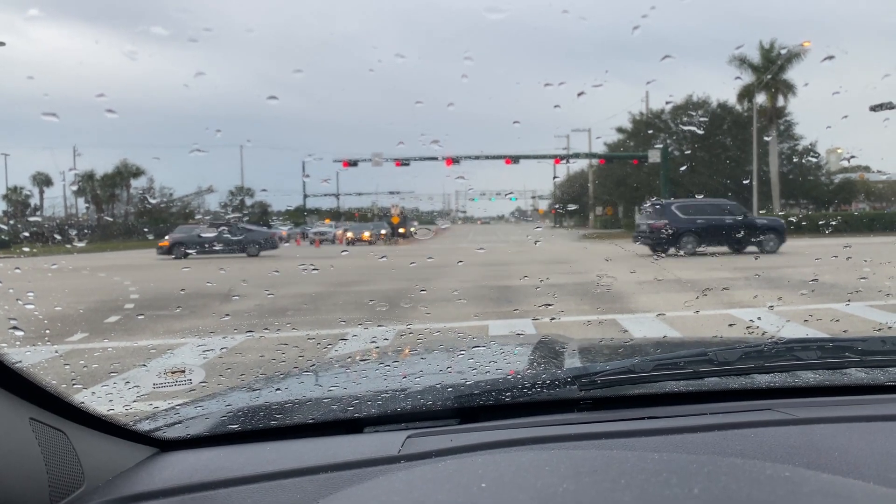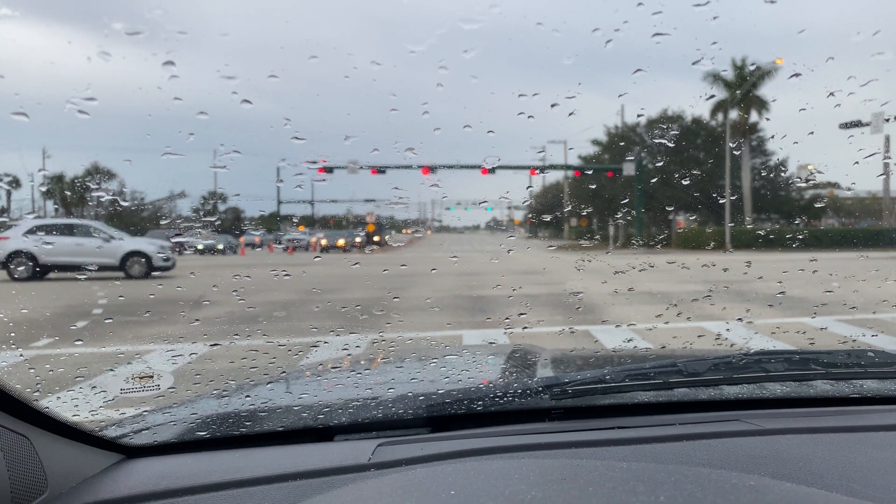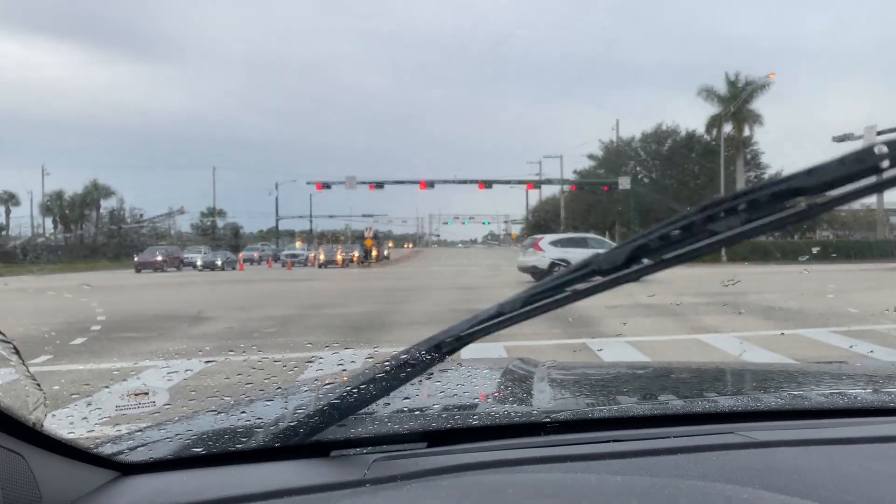A little update on the situation on the way to the job. It looks like we're going to get a little wet, but hey, we get wet anyway in our business. See you at the job.